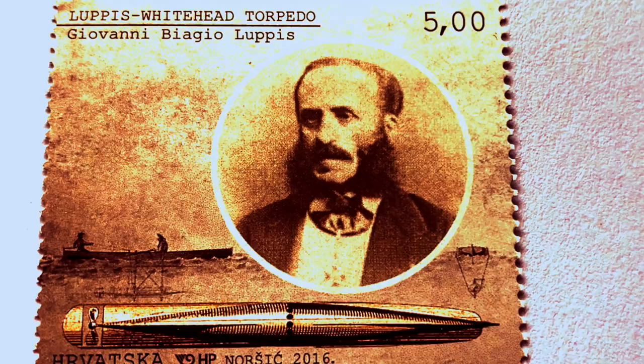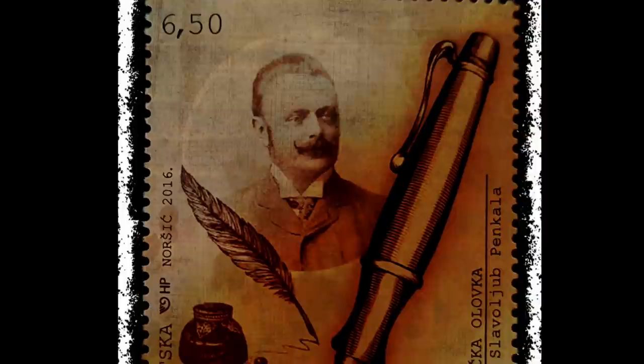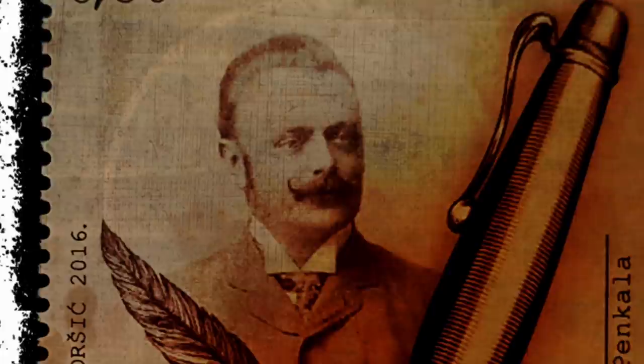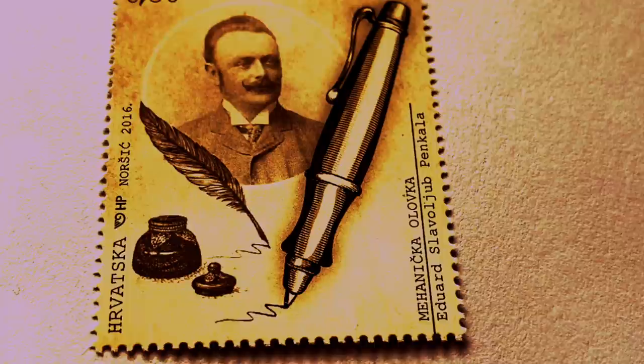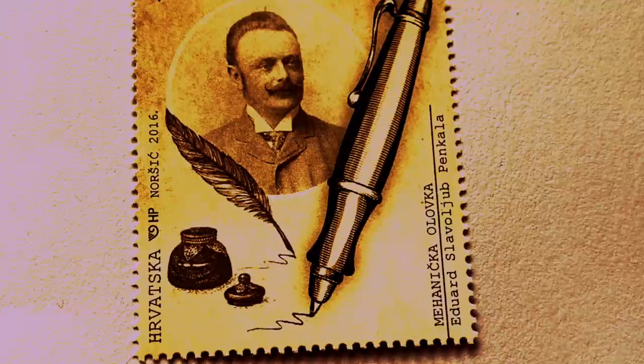The torpedo by Giovanni Biagio Luppis, or the Whitehead Torpedo: Luppis designed a small guided ship filled with explosive, aimed to be launched from the coast to target the enemy. With full confidence in his weapon called the Guardian of the Coast, he finally addressed the Ministry of War in Vienna. However, because of some deficiencies, he was not able to get support for the project.